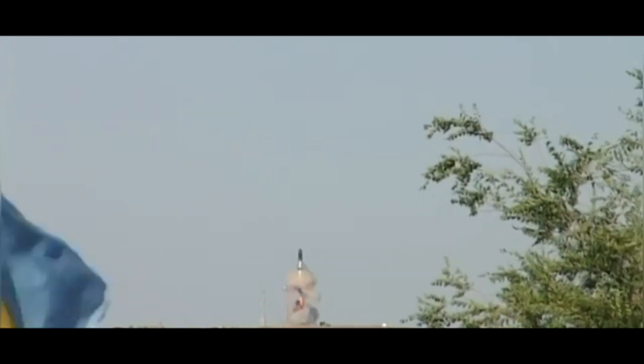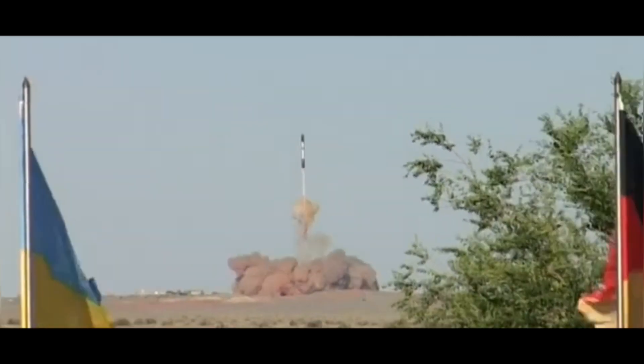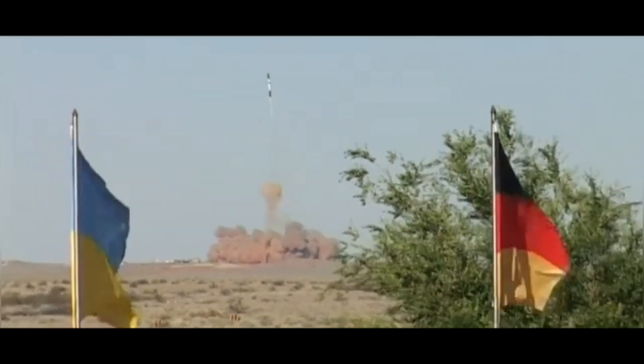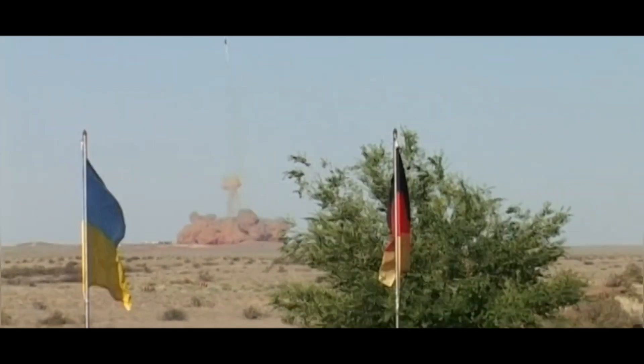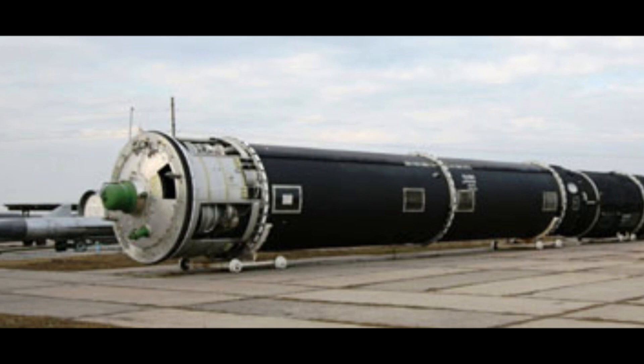The R-36 Intercontinental Ballistic Missile (ICBM), also known by its NATO reporting name SS-18 Satan, was a large, silo-based missile system developed by the Soviet Union during the Cold War. Here are some details about the R-36 ICBM.